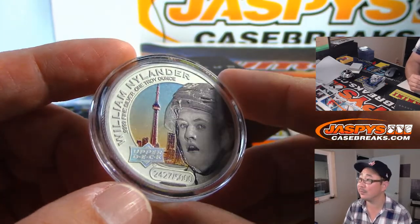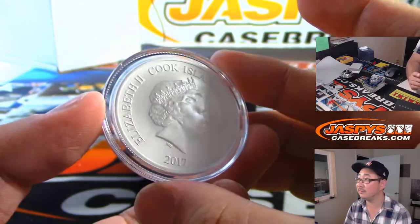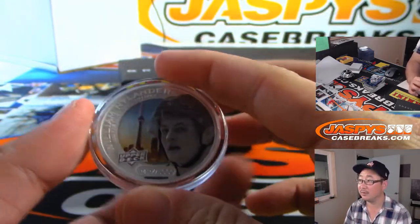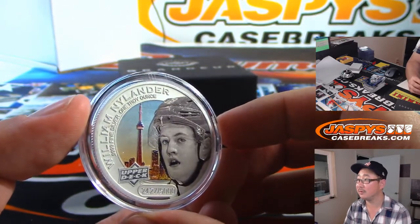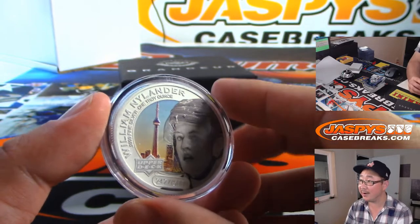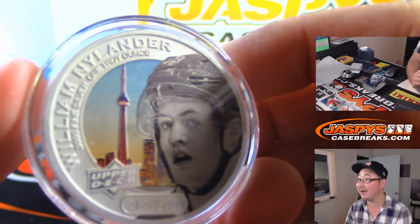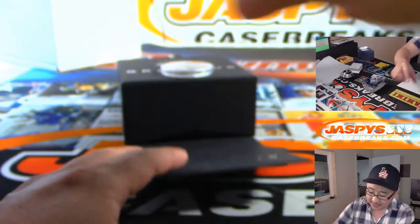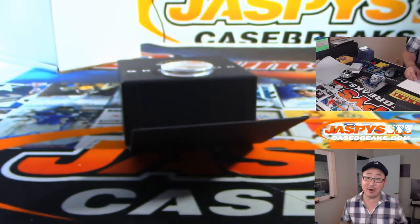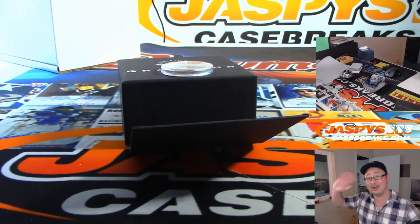I've heard of him. Maple Leaf guys — that's Jason. I could tell by the skyline right there. And there you have it, folks. Tyler Fritz, thanks for grabbing all the spots. There's more hockey in the store, folks — check it out at JaspisCaseBreaks.com. We'll see you next time. Bye-bye.